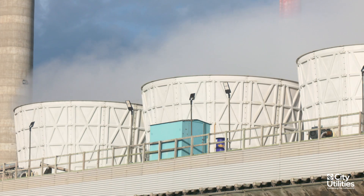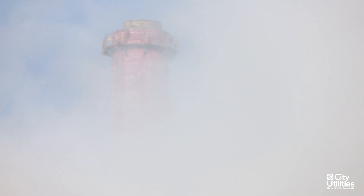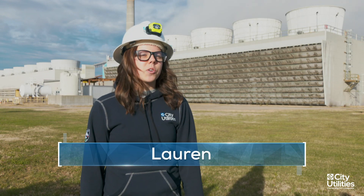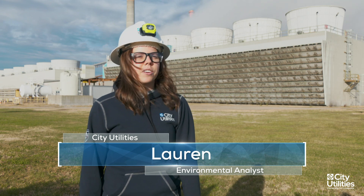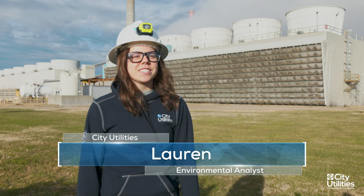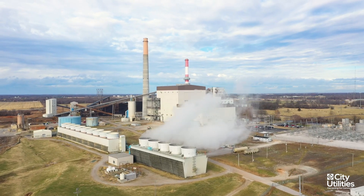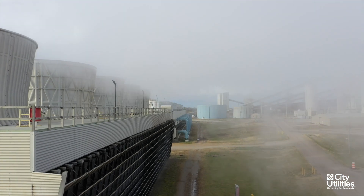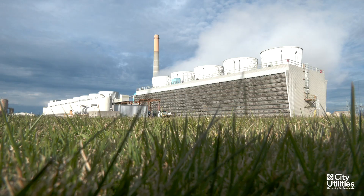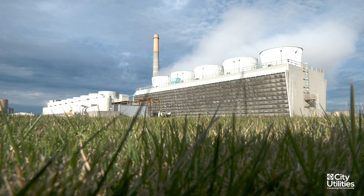Over the past decade or more, total emissions from CU's affected coal-fired units have decreased significantly. Since environmental stewardship and responsibility is a core component of CU's values, we are proud of our environmental record and the steps we take to comply with federal and state regulations. These regulations establish limits on certain emissions such as sulfur dioxide, nitrogen oxides, and particulate matter. We have a long history of achieving these limits and meeting these standards, even as the standards have tightened over the past 30 plus years.